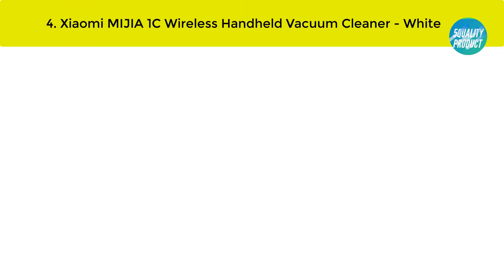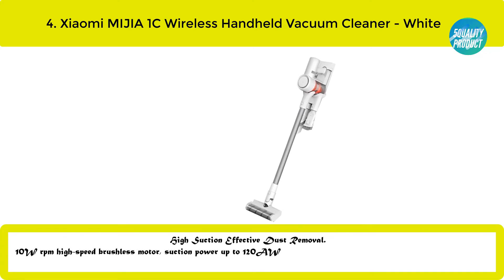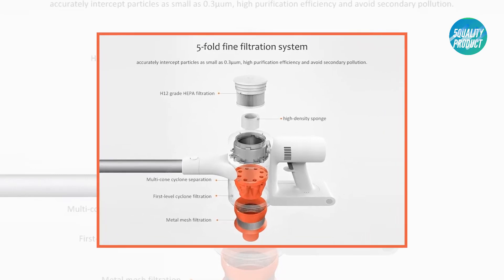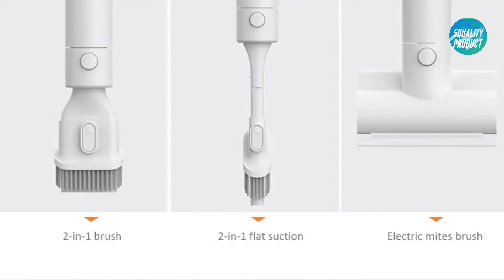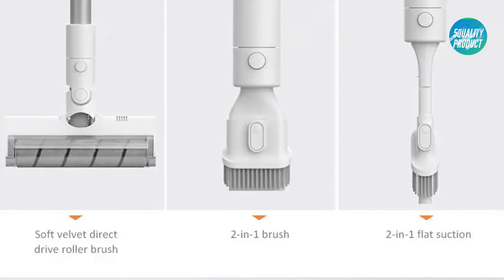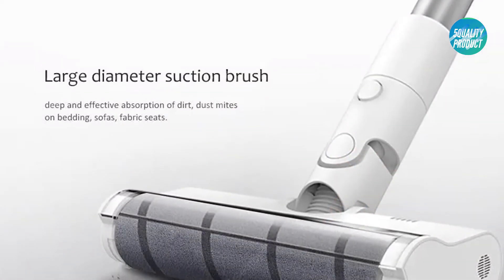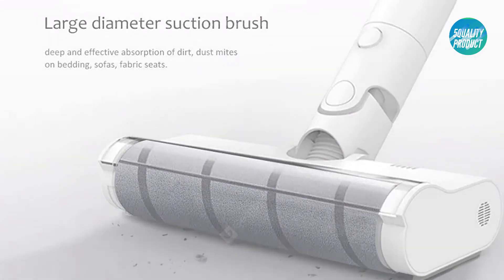Our best number four: the Xiaomi Mijia 1C wireless handheld vacuum cleaner in white. High suction effective dust removal — 100,000 RPM high-speed brushless motor, suction power up to 120AW with 20 kilopascal strong suction, suitable for all kinds of ground. Drive system air cooling technology dissipates working heat to ensure long-lasting stable suction. Five-fold filtration system accurately intercepts particles as small as 0.3 microns for high purification efficiency and avoids secondary pollution. 60-minute battery life, suitable for large-sized houses.